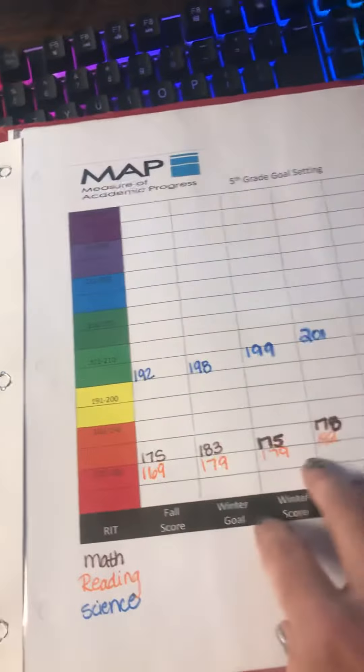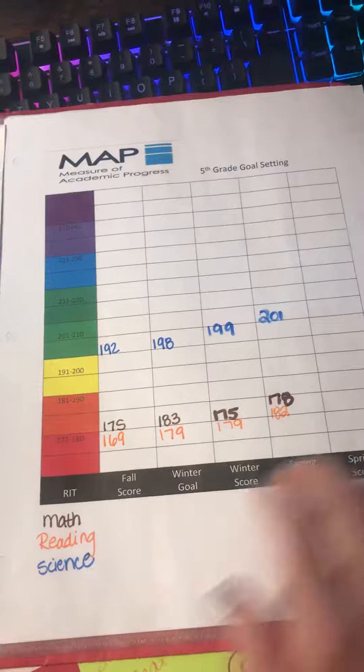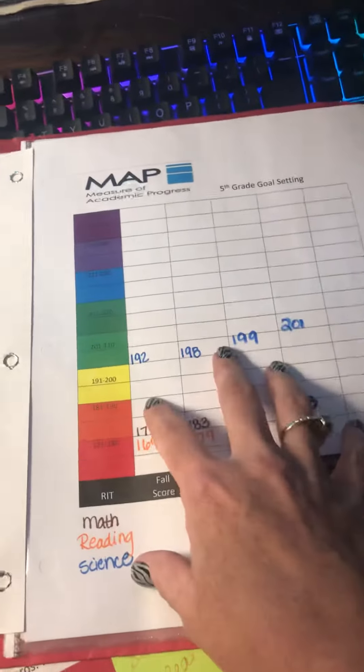So look at how they're doing on growing. I explained earlier this year that these are goals that we've set for your child. These numbers aren't going to make a whole lot of sense to you, but they do correlate with this paper right here on the MAP test — are they growing? How are they doing?